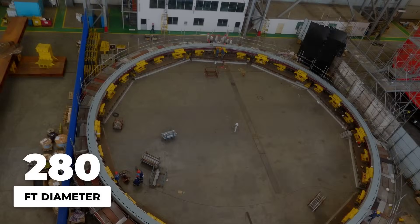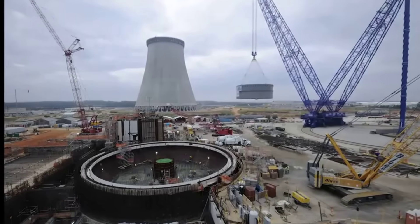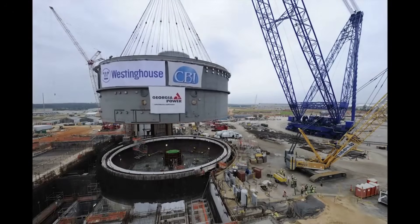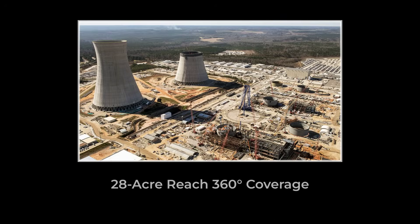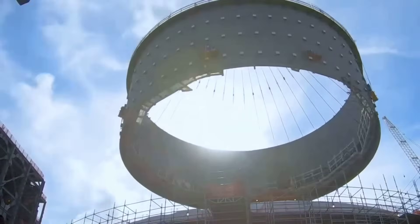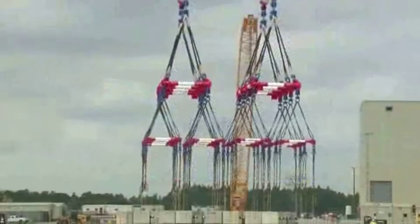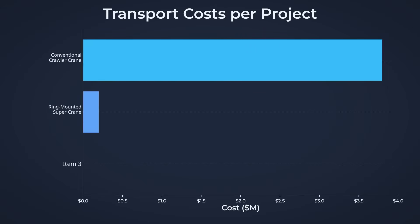What truly sets the AFRD apart is the ring it rides on — a 280-foot diameter steel track, forming a perfect circle embedded in the ground. This ring allows the entire crane to rotate a full 360 degrees, covering an area of 28 acres from a single fixed position. In practical terms, the crane can reach any corner of a nuclear plant site without ever needing to be moved, saving weeks of downtime and millions in transport costs.